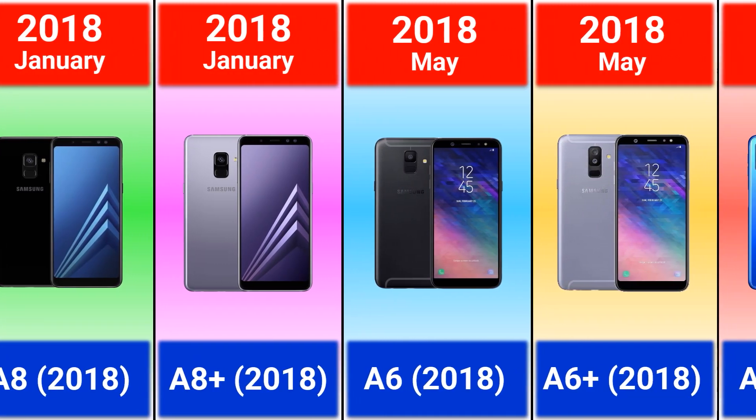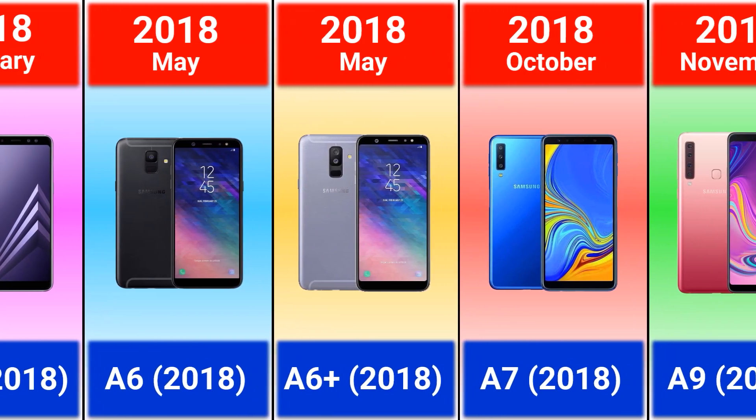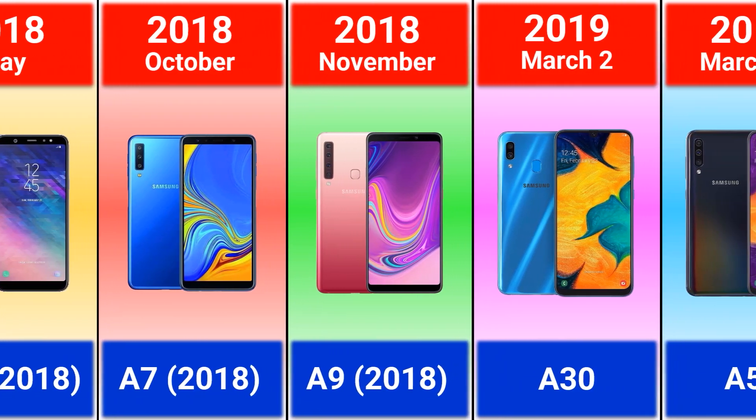Galaxy A6 and A6 Plus — it was the first model with dual camera. Galaxy A7 was the first model with triple camera, and Galaxy A9 was the first model with quad camera.